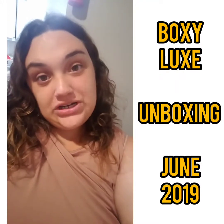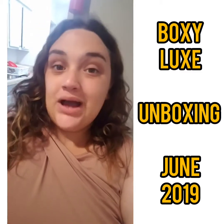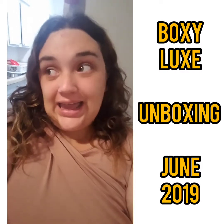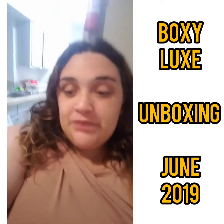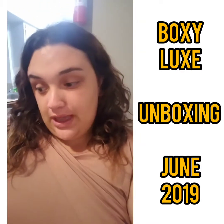Hey guys, I'm Jennifer Garcia. Welcome back to my channel. This video is going to be my June Boxy Luxe unboxing for 2019. I cannot believe this year has gone by so fast — we're already in June. So let's go ahead and get started with my unboxing video.